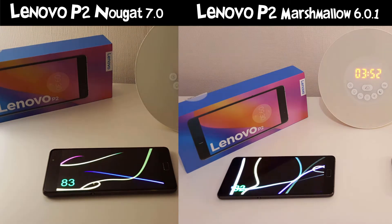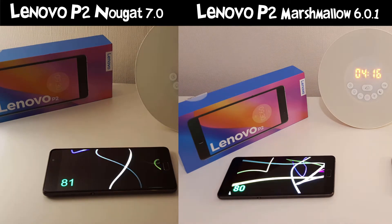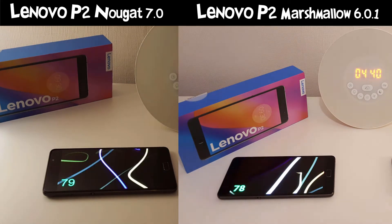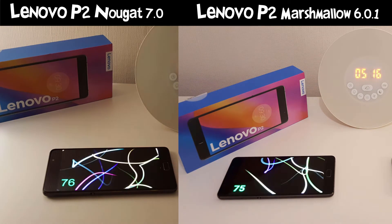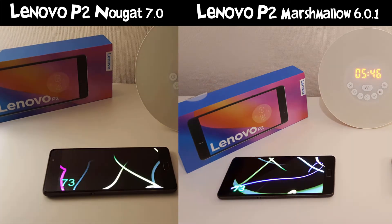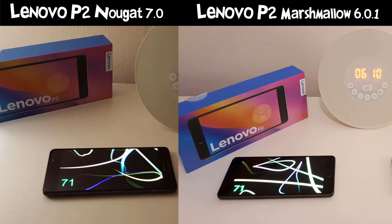The phones are set up the exact same way, connecting to the same Wi-Fi network at 2.4 GHz, with display on full brightness and auto brightness turned off. Both are completely factory reset — Marshmallow factory reset with nothing installed or added, and the same with Nougat, factory reset as soon as the update was installed.